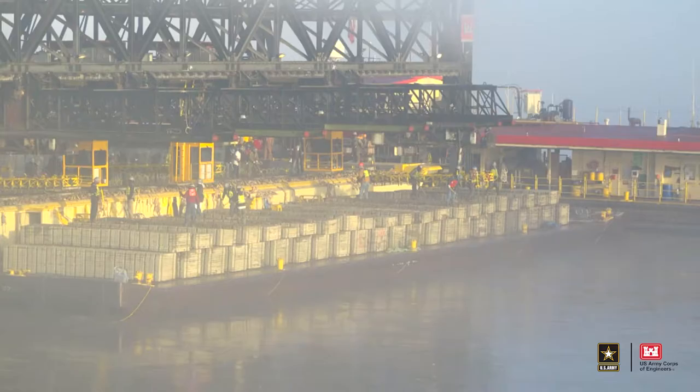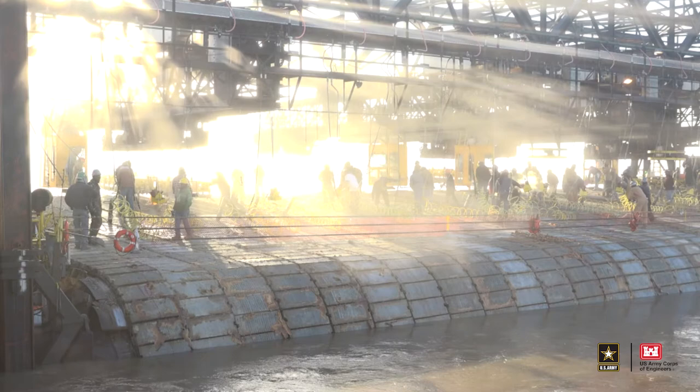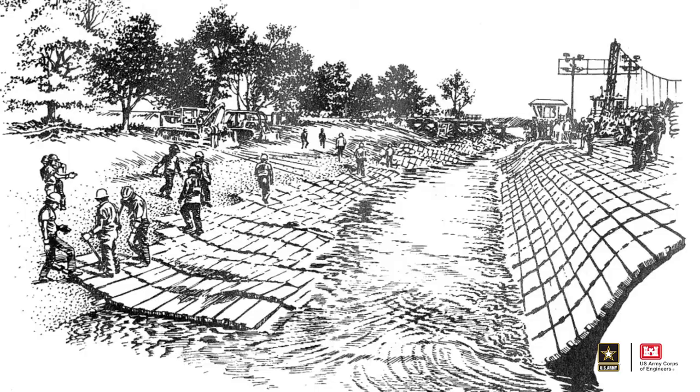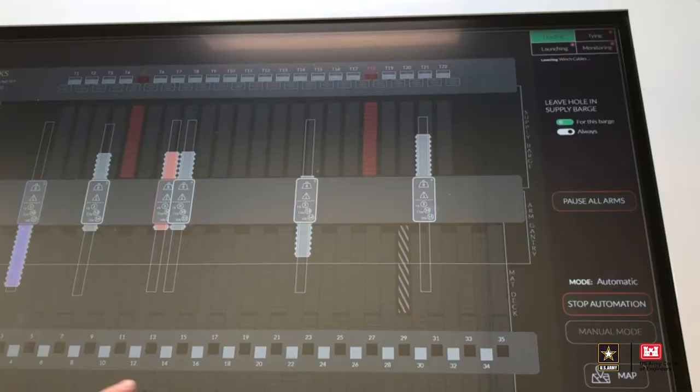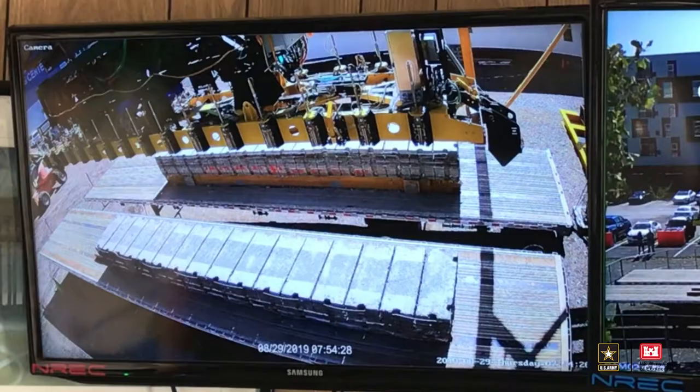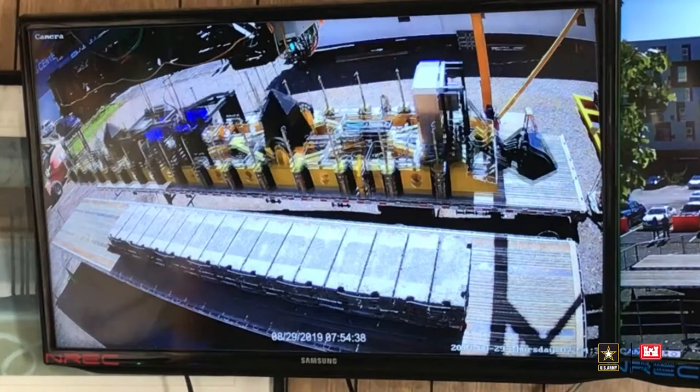One innovation I would like to highlight is Armor One, which will replace the mat-sinking unit that has been in operation in the valley since 1948. It is a one-of-a-kind capability. The mat-sinking unit places thousands of miles of concrete revetment along the Mississippi River. This hidden infrastructure keeps the bank stabilized for navigation and protects the levees and other infrastructure along its course. This prevents the river from meandering as it has done for millennia. Armor One will be much safer, more efficient, and more reliable than the existing unit.